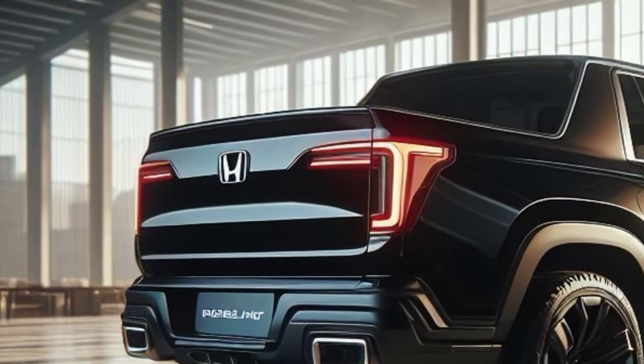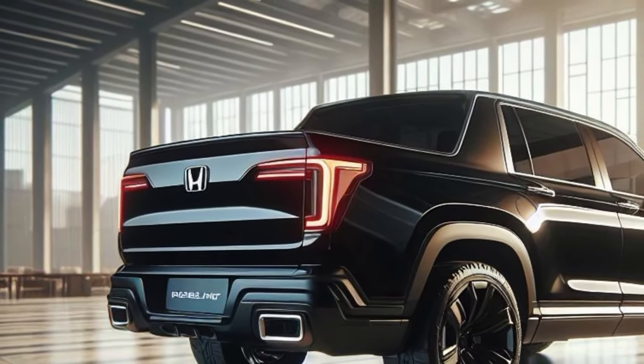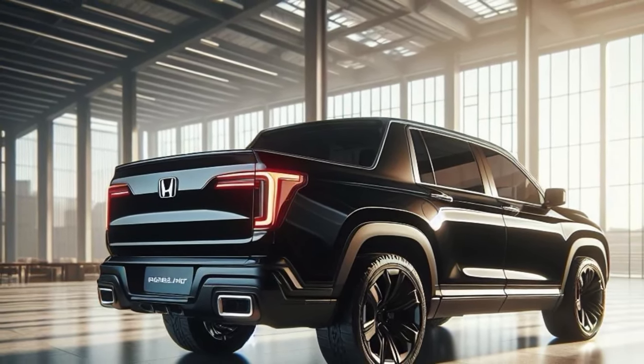One thing that's unlikely to change is the 3.5-liter V6 engine. The Pilot essentially carried over this powertrain between generations, and it's almost certain that the Ridgeline will follow in its footsteps.